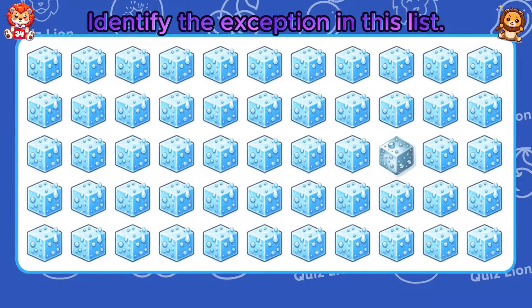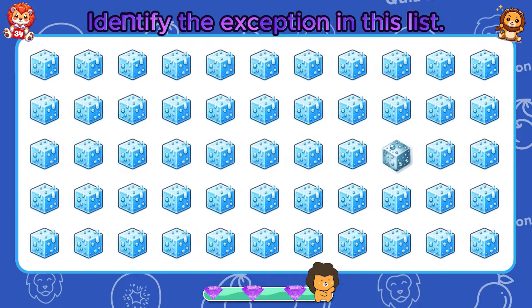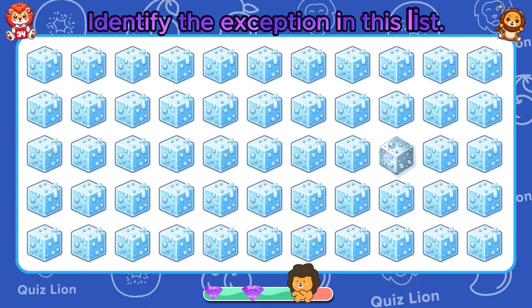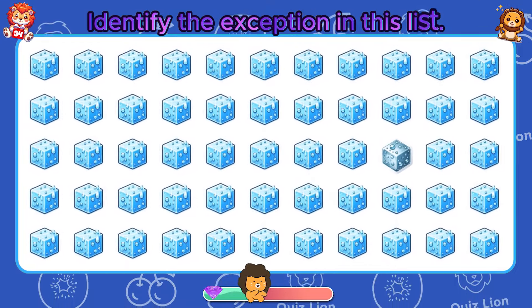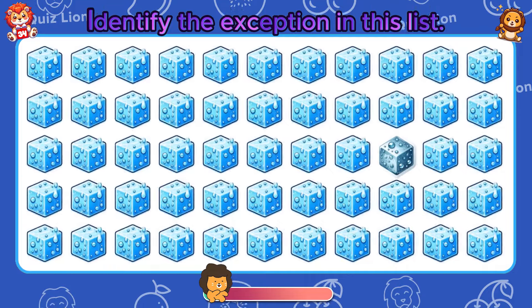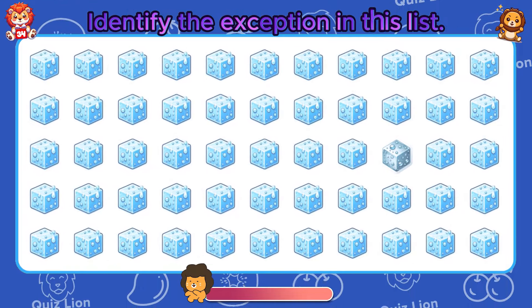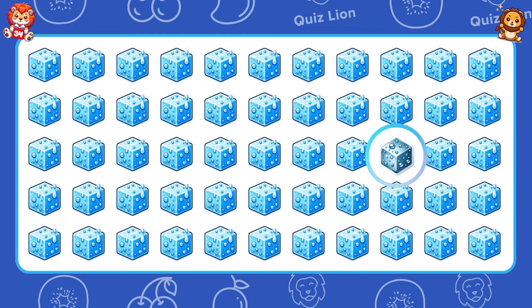Identify the exception in this list. You always make a positive difference.